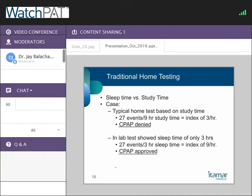Here's the problem with traditional home sleep apnea testing devices. One big issue is that a traditional home testing device cannot distinguish whether your patient is asleep or awake. Take this example: a patient wore the device for nine hours, the device detected 27 overall events, giving an overall respiratory event index of three per hour — which is less than the five-per-hour cutoff for OSA — so the third-party payer denies CPAP coverage.